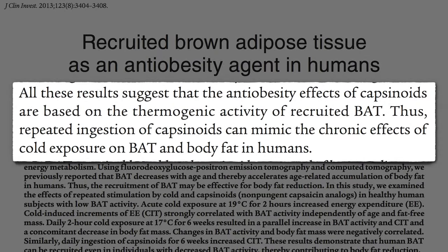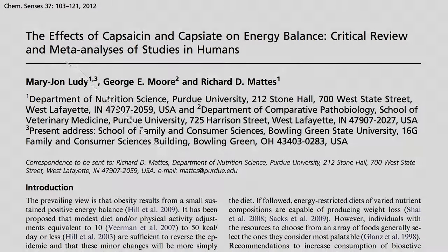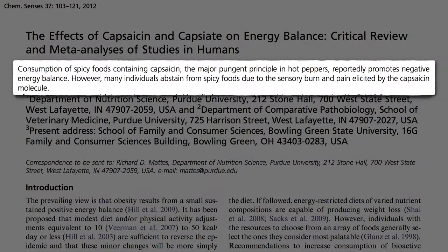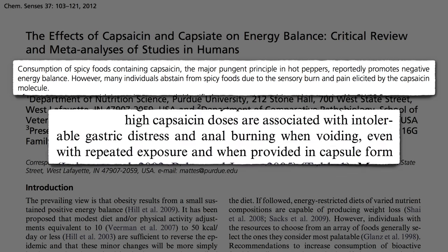All these results suggest that the anti-obesity effects of pepper compounds are based on the heat-generating activity of recruited brown fat. Thus, repeated ingestion can mimic the chronic effects of cold exposure without having to freeze ourselves. However, consumption of spicy foods may also cause sensory burn and pain on our tongues, and sometimes in our stomach and further on down.